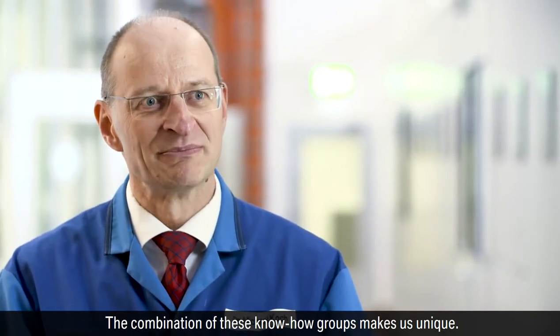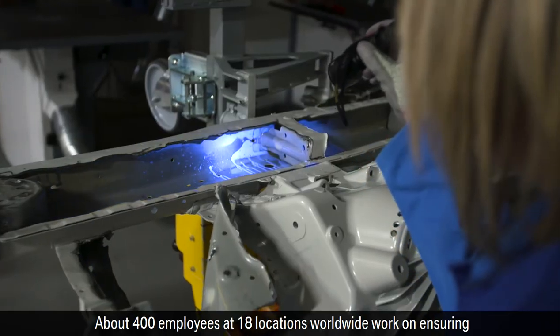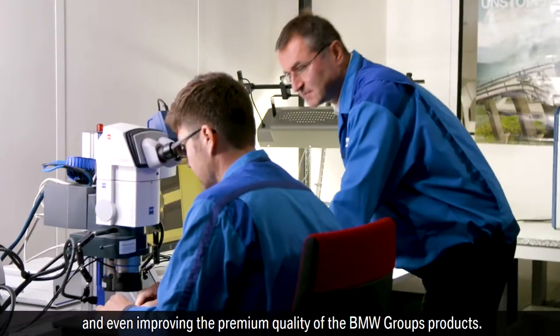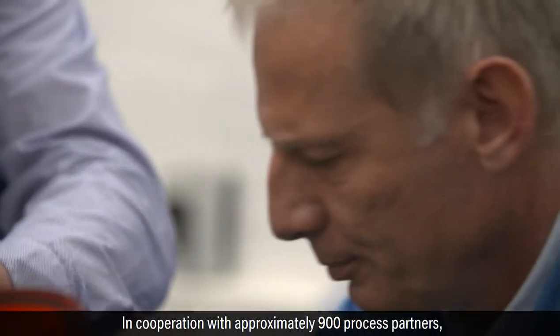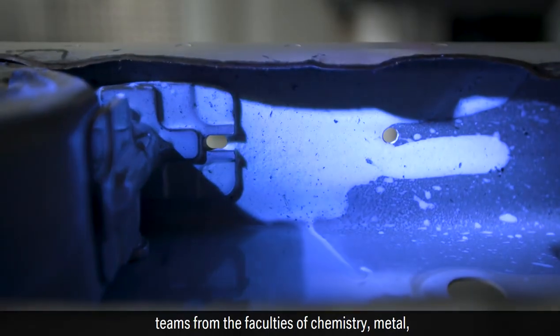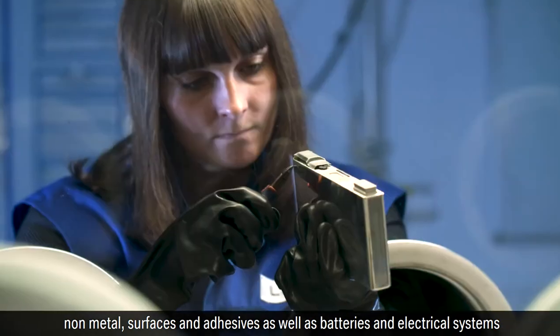The combination of these know-how groups makes the department unique. About 400 employees at 18 locations worldwide work on ensuring and even improving the premium quality of the BMW Group's products. In cooperation with approximately 900 process partners, teams from the faculties of chemistry, metal, nonmetal, surfaces and adhesives, as well as batteries and electrical systems, work internationally.